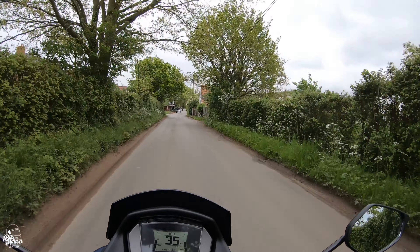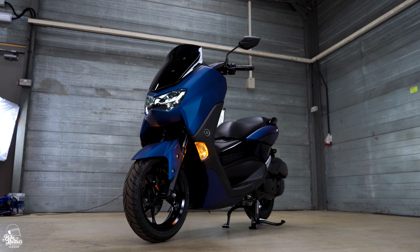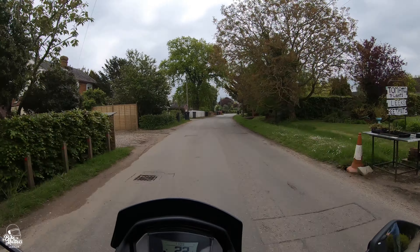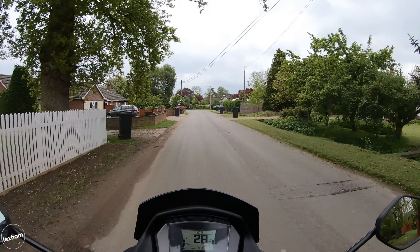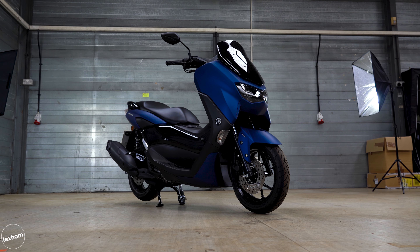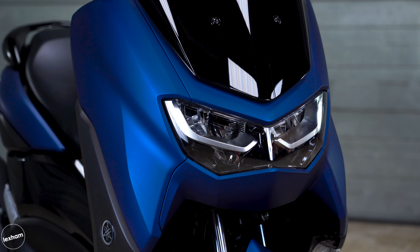The colourways on the N-Max come in this gorgeous satin blue - that would be my vote, I just love this colour. The other options are red and grey if any of those tickle your fancy. But I think it's a terrifically sporty looking scooter - nice and aggressive. This is the type of scooter I'd go for looks-wise.